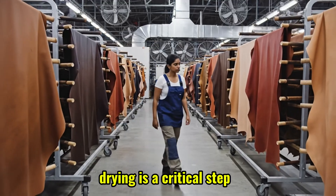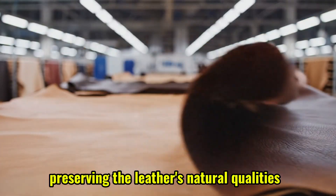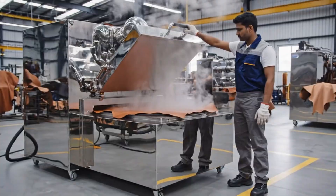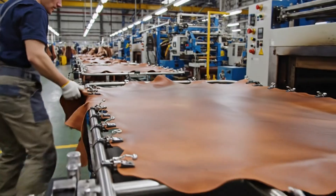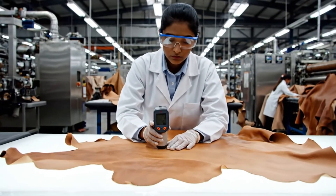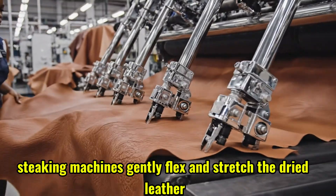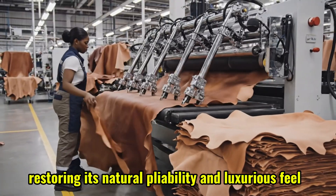Drying is a critical step, carefully managed to prevent shrinking and cracking, preserving the leather's natural qualities. Staking machines gently flex and stretch the dried leather, restoring its natural pliability and luxurious feel.